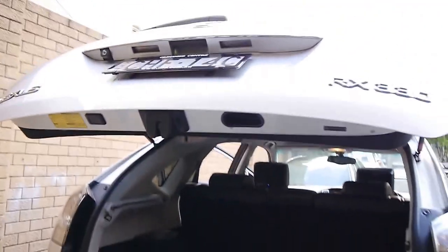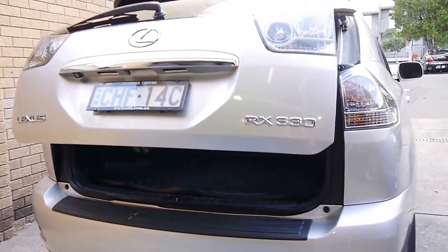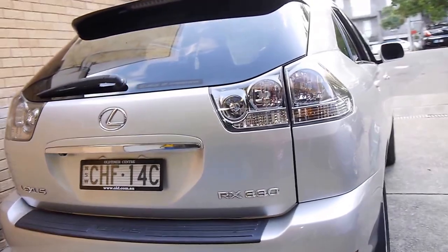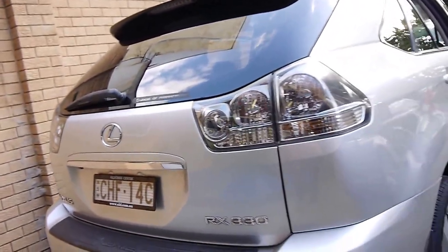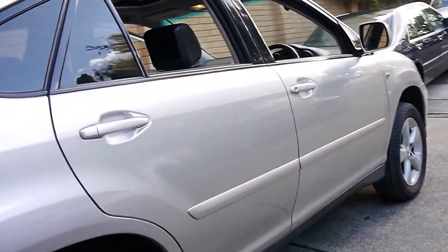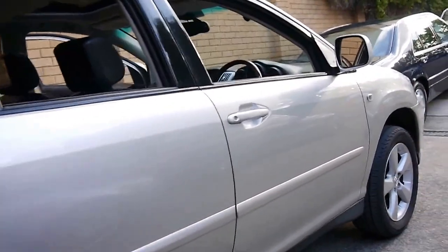Somebody's gone to the extra trouble of buying the Lexus cargo cover, unless it did come standard. You can see under there the carpets are all nice and not moist. Push the little button and you'll see that the boot just decides to close itself very conveniently. It does have good registration — this car was sold new at Lexus of Parramatta. The colour is a silver with a tiny bit of champagne in it — I think it probably is just their silvery grey colour.